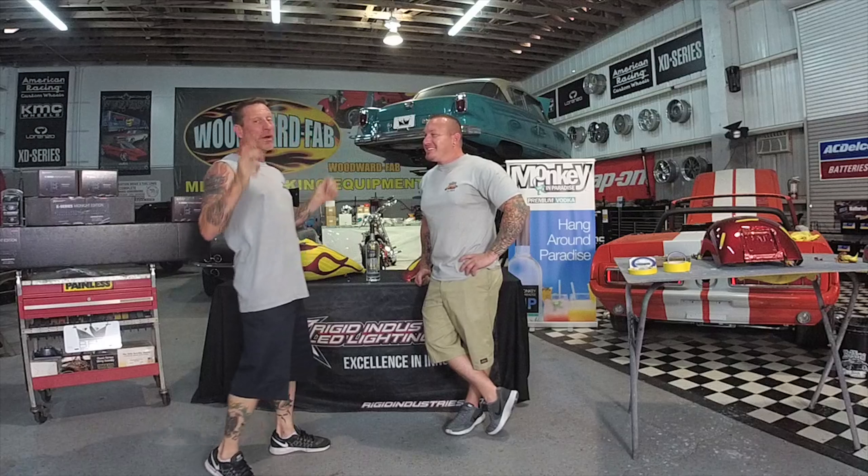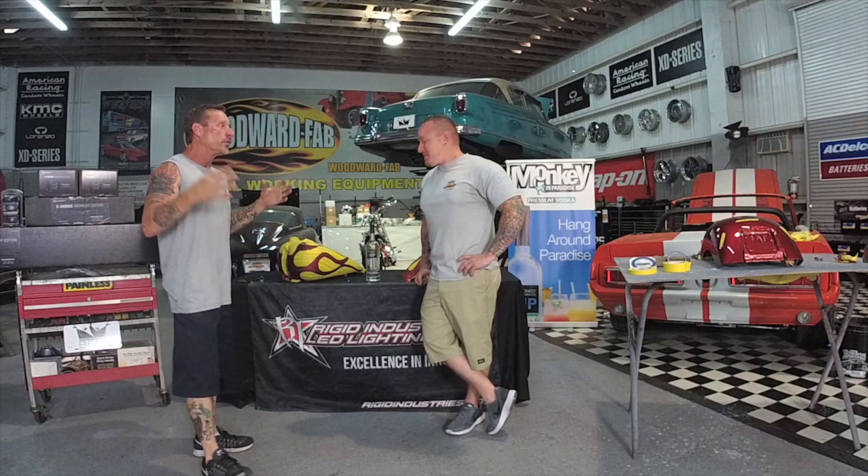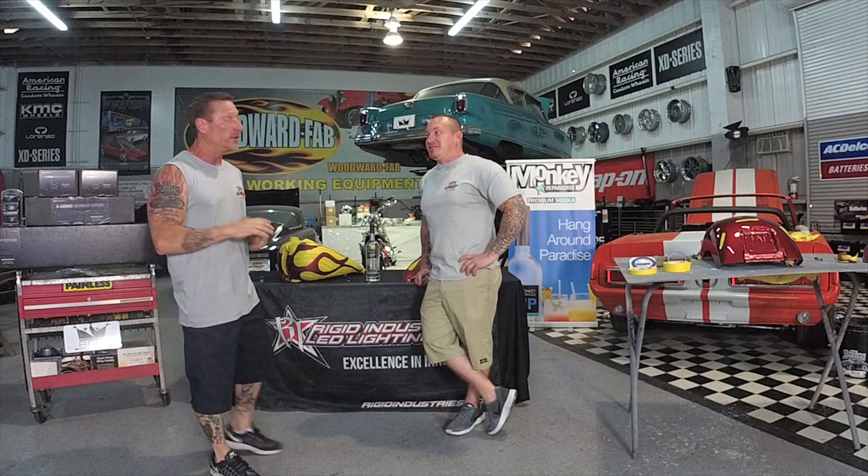Good morning everybody, we're coming to you live from inside the main build facility here at Bubba's Exotic Motorsports. I'm Tom and we all know the master Bubba. Good morning Bubba, how you doing today? We've got a lot to cover today so we're going to jump right into this thing. This episode is brought to you by Bubba's Exotic Motorsports at bubbas exoticmotorsports.com where you can see all this great stuff going on and behind the scenes.